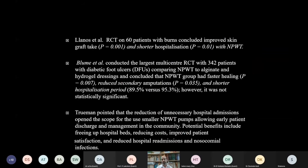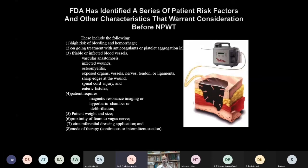Studies have shown that the most statistically significant benefit of NPWT is shorter hospitalization. One study on burns demonstrated improved skin graft uptake and shorter hospital stay. A second study applying NPWT to diabetic feet showed faster healing, reduced secondary amputations, and shorter hospital stay. The FDA has identified a series of patient risk factors to be considered before applying NPWT.